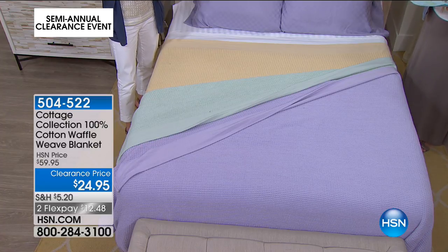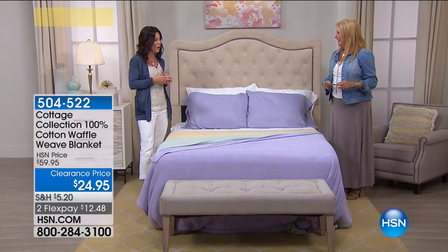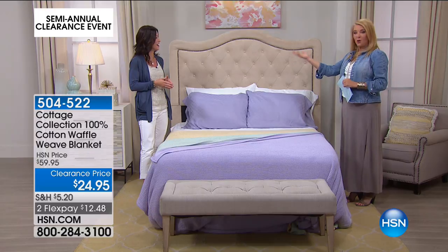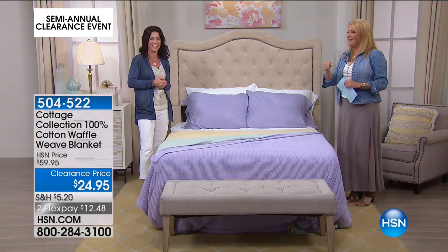And that's what the Cottage Collection has done. We've taken that charming design and really allowed you to be your own personal designer at home in your own room. And today, at a super crazy affordable price. Kelly, thank you. It was quick. Thanks for coming and joining us.